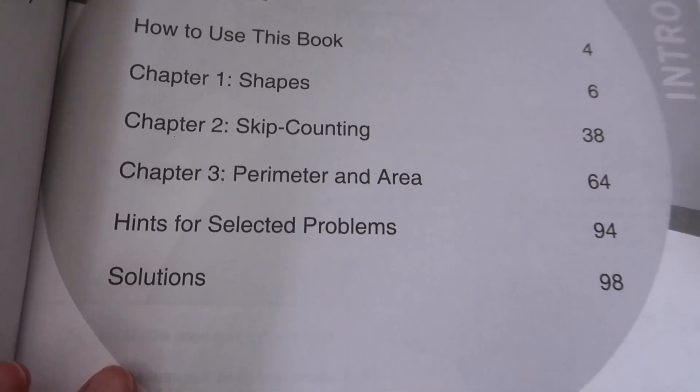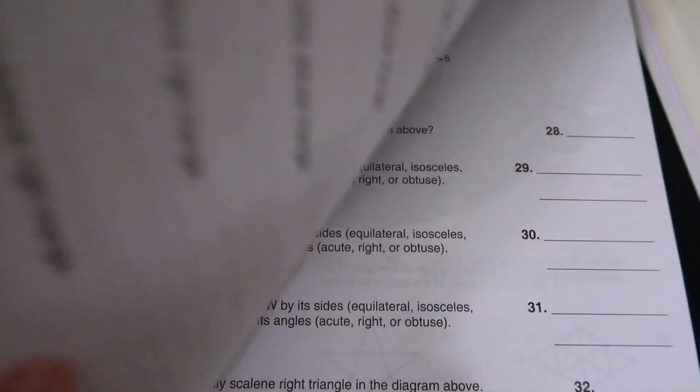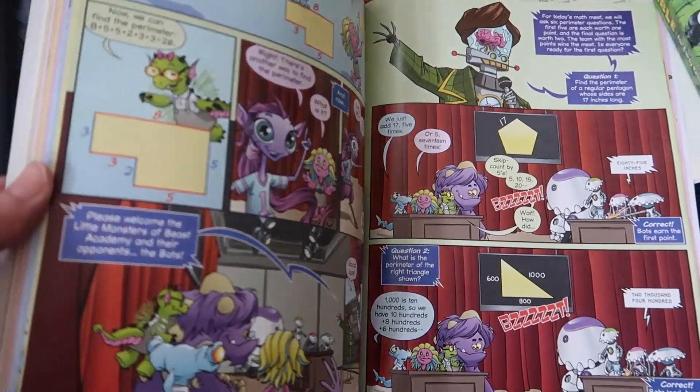This level includes chapters on shapes, skip counting, perimeter, and area. Beast Academy was created by the Art of Problem Solving team that has trained tens of thousands of outstanding middle and high school math students since 1993.